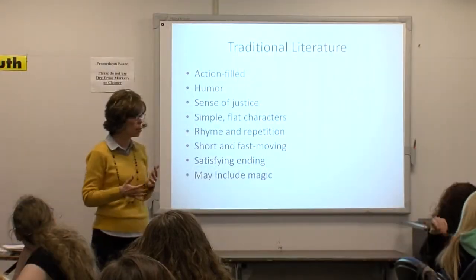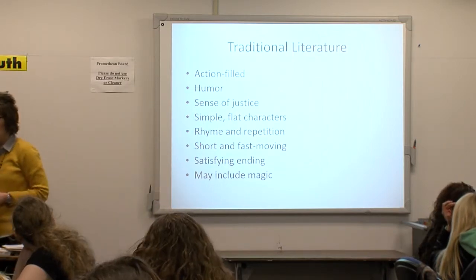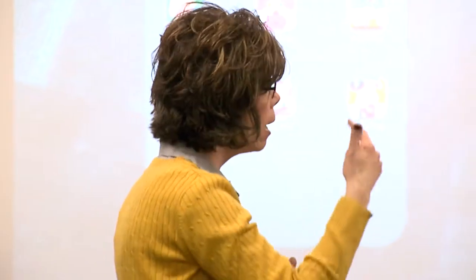We'll be talking about some of the characteristics of traditional literature, but to get us started, we're going to look at — and keep running in the back of your mind — I want you to be noticing the format of the e-book. What's similar and different in that format of the e-book? And how might — this is kind of that extended thinking — how might that format help or hinder a child during reading time?